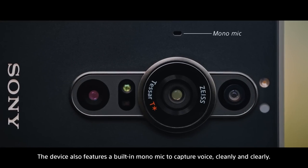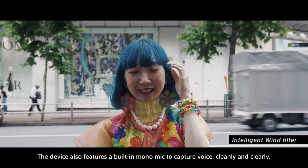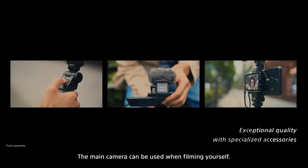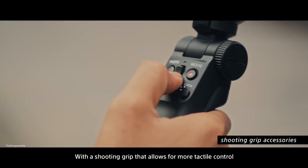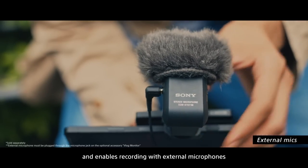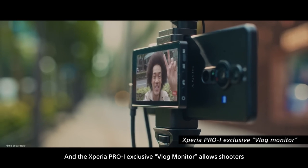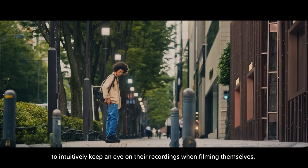The device also features a built-in mono mic to capture voice cleanly and clearly. The main camera can be used when filming yourself, with a shooting grip that allows for more tactile control and enables recording with external microphones. The Xperia Pro Eye exclusive vlog monitor allows shooters to intuitively keep an eye on their recordings when filming themselves.